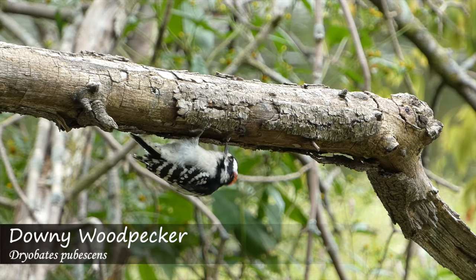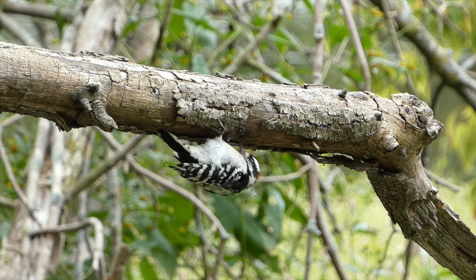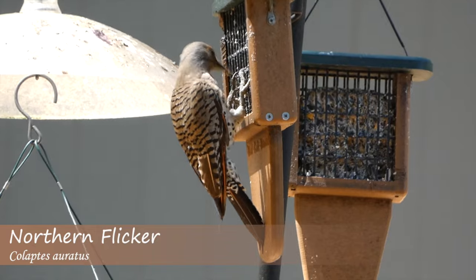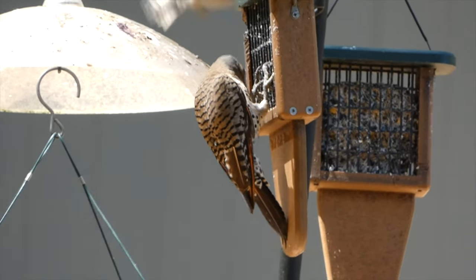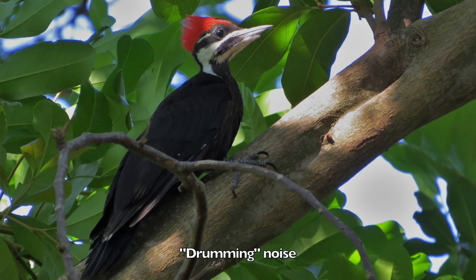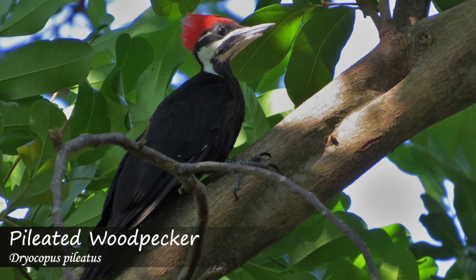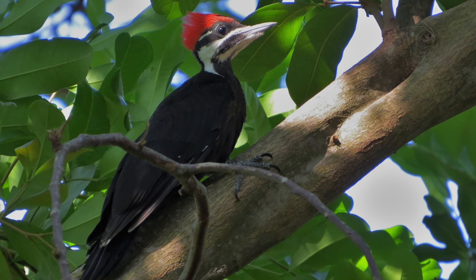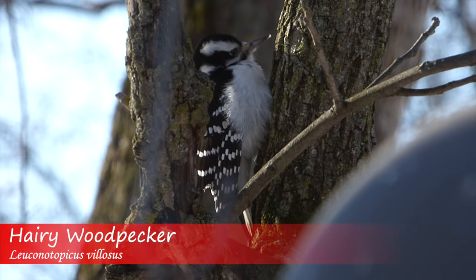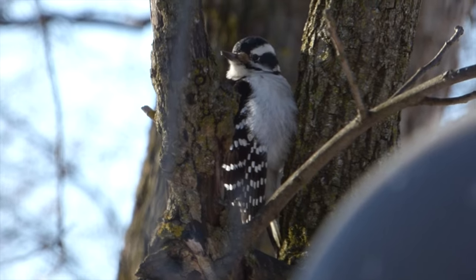Woodpeckers are fascinating and charismatic birds that are a treat to have in your backyard. Often seen on the sides of trees or on suet feeders, these birds may also be very noisy with their calls or drumming noises, which they make in order to communicate. Although some people can differentiate species by their drumming, it's more reliable to identify them by call. Here are seven woodpeckers found in eastern North America with tips to help remember their vocalizations.